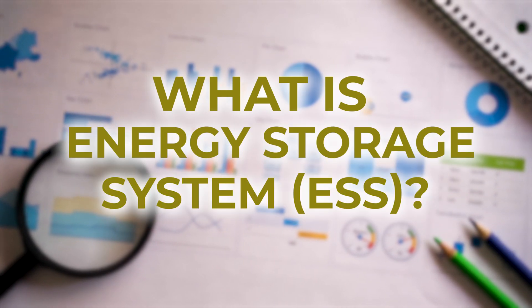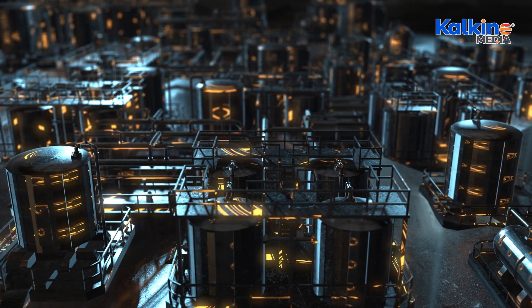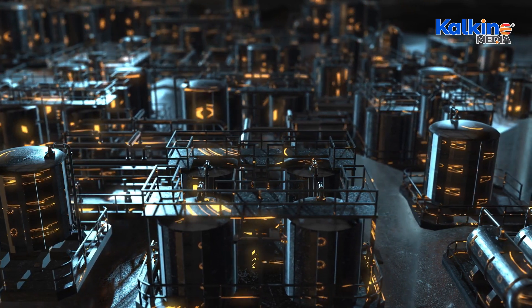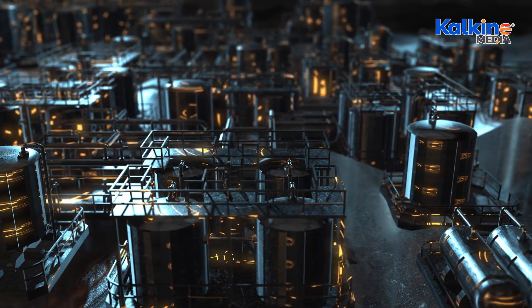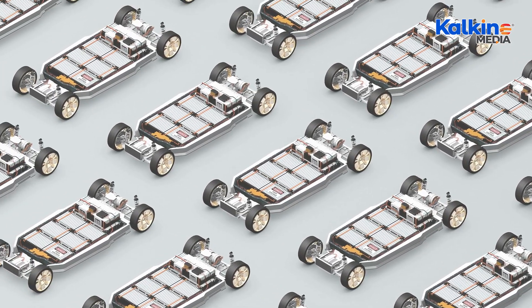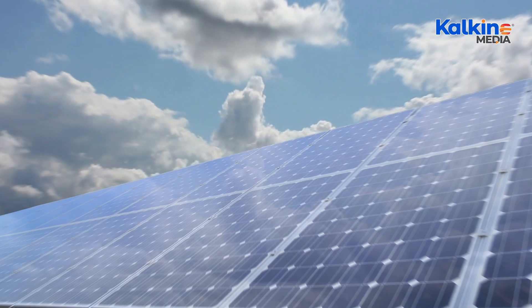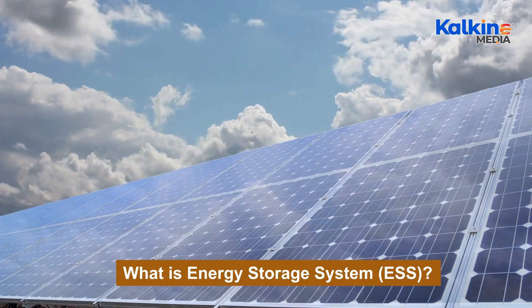What is Energy Storage System, ESS? Energy Storage Systems, ESS, are designed to store different energy forms safely and effectively. The ESS concept has gained traction due to the rise of electric vehicles, EVs, and solar panels, which primarily use lithium-ion batteries as their storage solution.